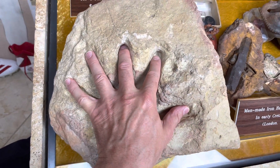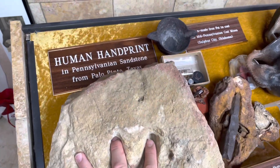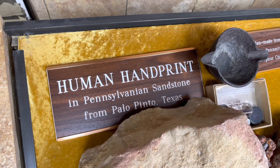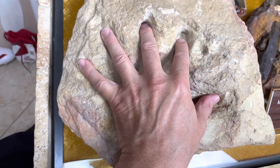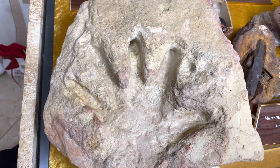Hey YouTube, check this out. We're at the Creation Evidence Museum in Glen Rose, Texas. This is a human handprint in Pennsylvania sandstone in Texas. Now that sandstone has got to be at least 60 to 100 million years old, right? But you judge this for yourself. Is that a human handprint?